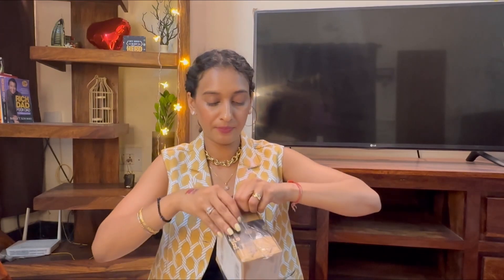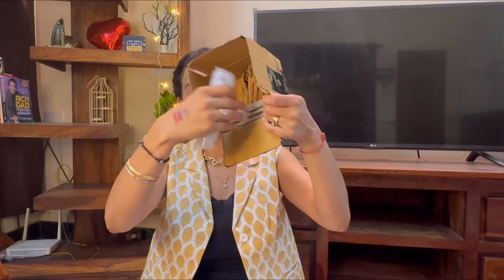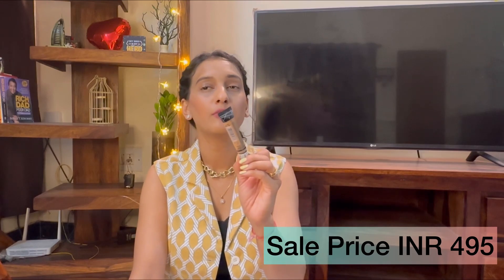I have ordered one of my favorite concealers, which I also included in my monthly empties. This is the LA Girl Pro Conceal, which I ordered from Purple website and paid around ₹495 for it, though the retail price is ₹695. It's one of the best concealers available in the Indian market. My other favorite is the Benefit Airbrush Concealer which is around ₹3000, but if you're looking for an affordable yet effective concealer, this is 100% recommended.